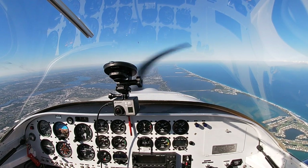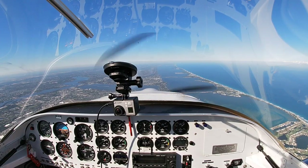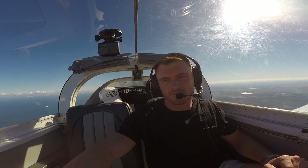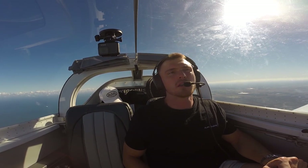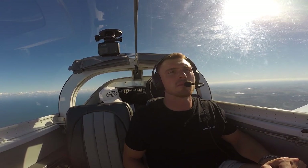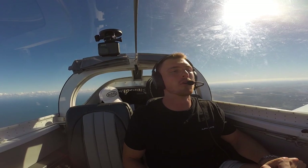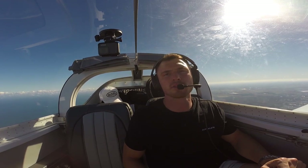Do you see yourself ever moving back to Atlanta or is this the ideal situation? I don't think I'll ever move back to Atlanta. I might get an investment property there or a second place just to have somewhere to visit family. But I really, really love South Florida. I live in Fort Lauderdale currently — I moved four months ago — and I absolutely love it.